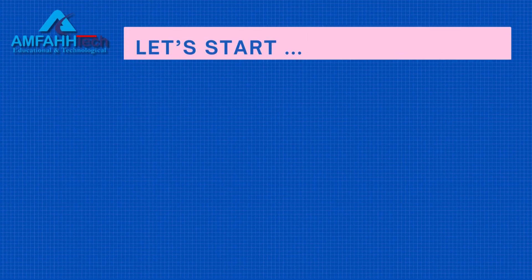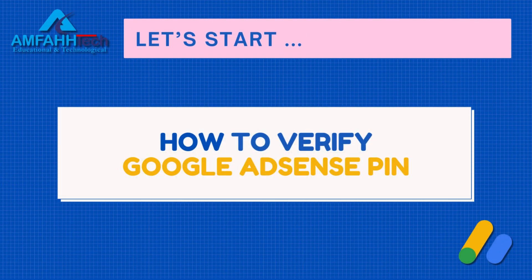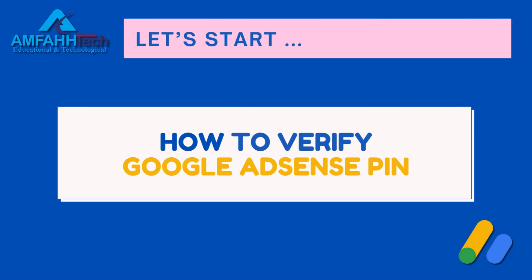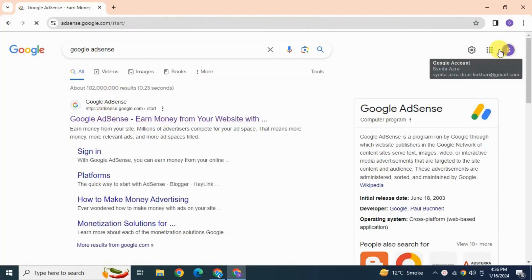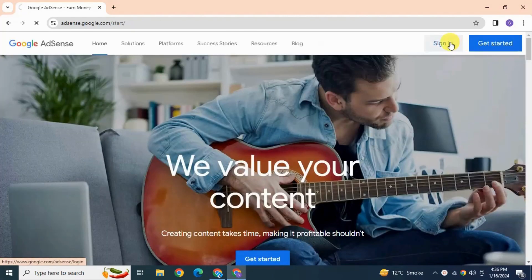Now let's start the video and see how to verify the Google AdSense PIN. For this, log in to your AdSense account and hit sign in.